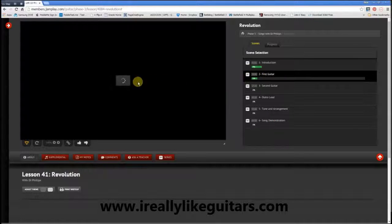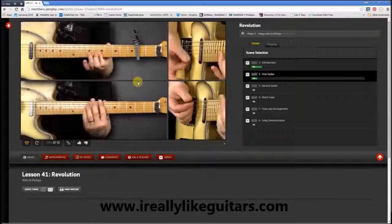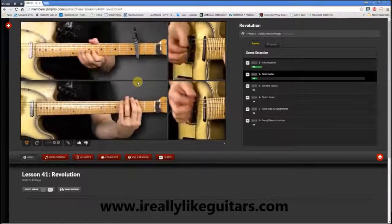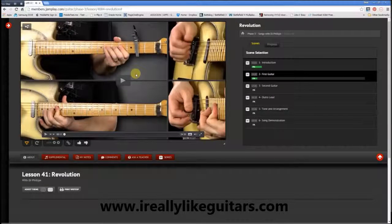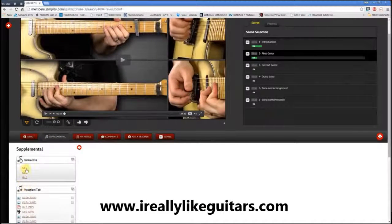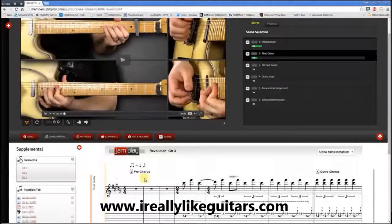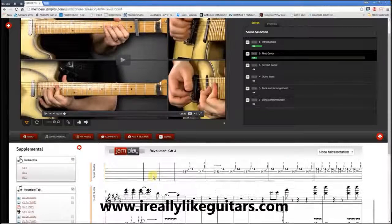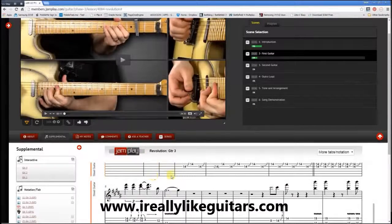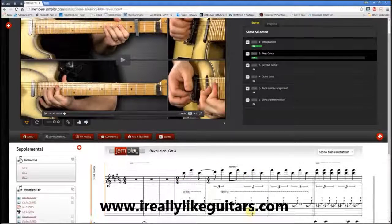Let's have a look into the first guitar. As you can see, there are different camera angles — the first guitar here and the second guitar down here. There is more available in this view. Down here in supplemental, you can see — I think this is kind of like a play-along tablature for the guitar with standard notation and tablature notation.